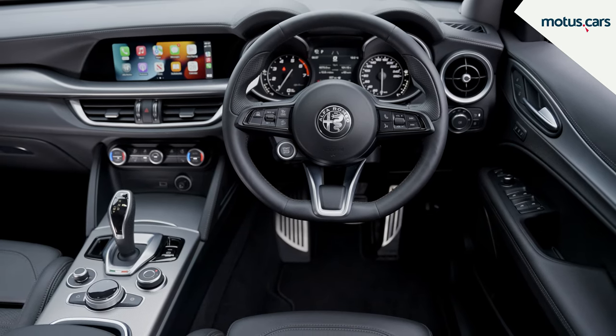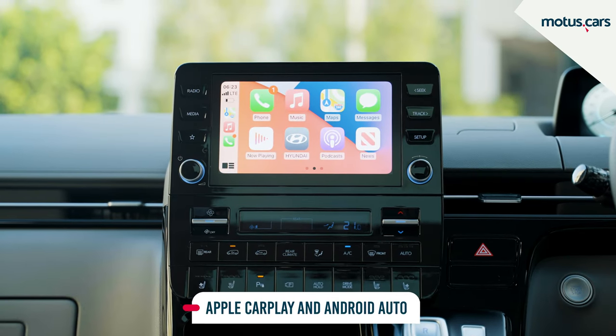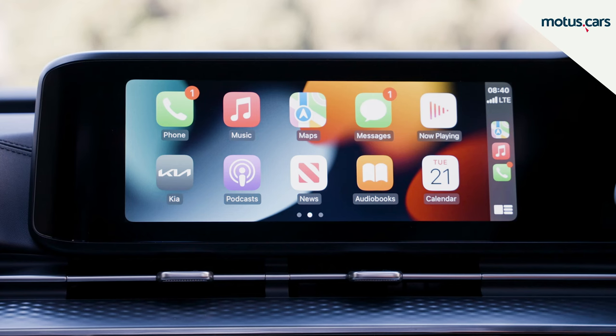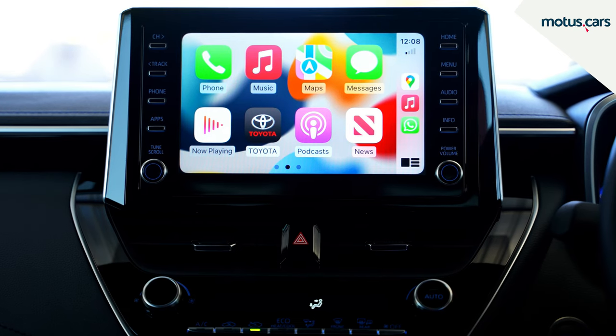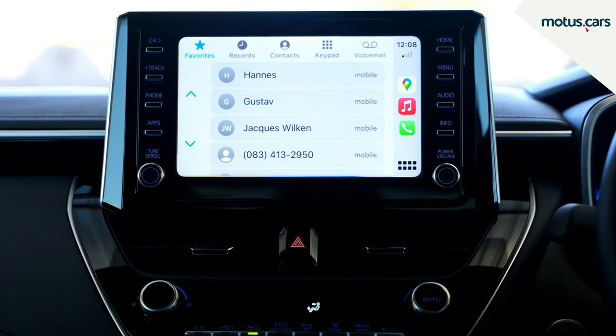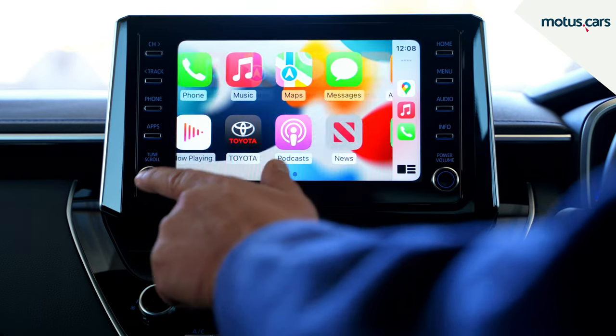Here are five of our favorite must-have features. This functionality allows for the mirroring of your smartphone onto the car's touchscreen. This means that you can control everything, from making calls to playing music, and even dictate WhatsApp messages directly from the touchscreen.